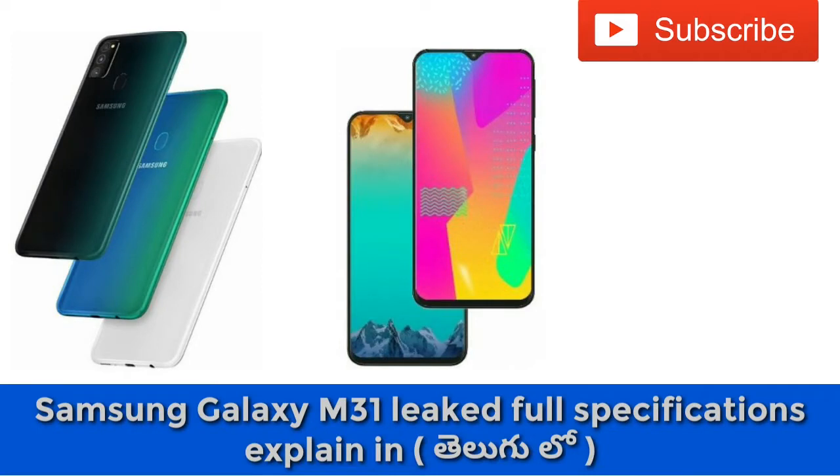Friends, the Samsung Galaxy M31 launch date is expected to be January 16, 2020.